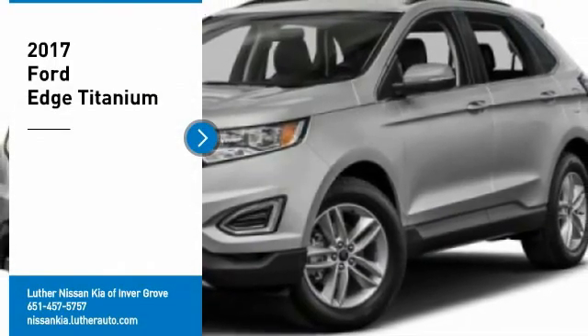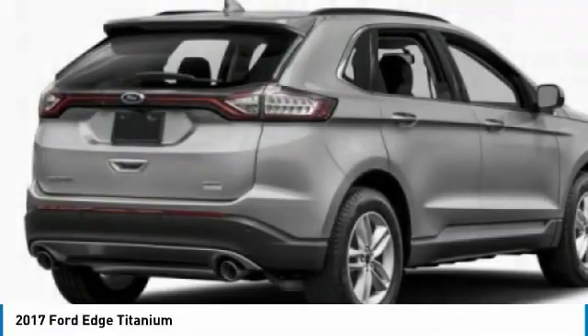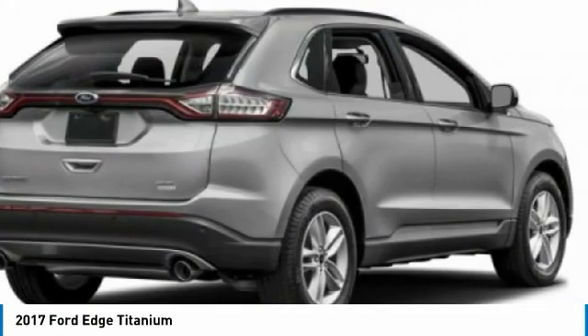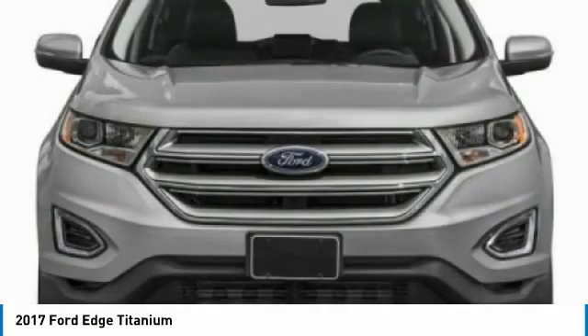You are going to love the 2017 Edge — thrills with more power and MPG. Either way, you're in for an exhilarating experience with Ford Edge. Here are some of this vehicle's great options.